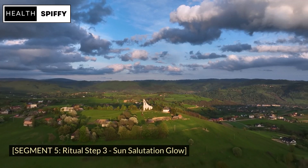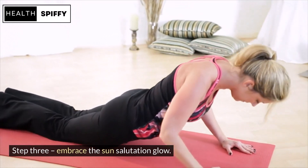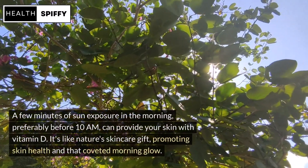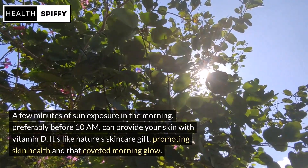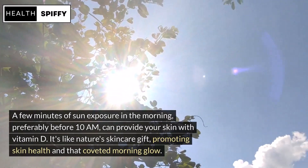Step 3: Embrace the Sun Salutation Glow. We're not talking about sunbathing here. A few minutes of sun exposure in the morning, preferably before 10 a.m., can provide your skin with vitamin D. It's like nature's skincare gift, promoting skin health and that coveted morning glow.